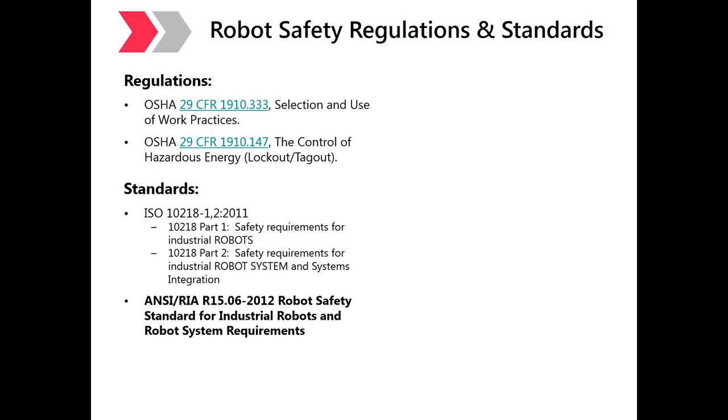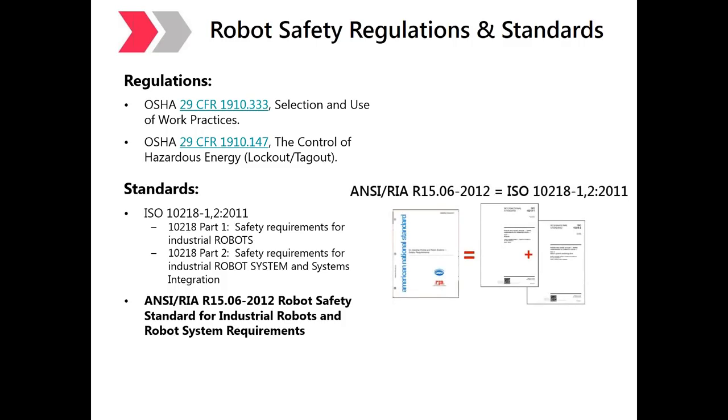The major standards organizations include the American National Standards Institute (ANSI), the U.S. standards body, and two international organizations: the International Organization for Standardization (ISO) and the International Electrotechnical Commission (IEC). The work in robot safety was primarily done at the international level — ISO 10218 Parts 1 and 2 — then brought home for U.S. adoption to fulfill a goal of international harmonization. In effect, ISO 10218 Parts 1 and 2, created in 2011, is the same thing as ANSI RIA R15.06-2012.